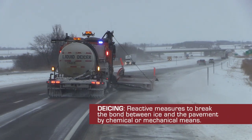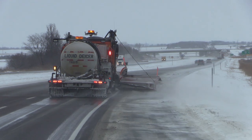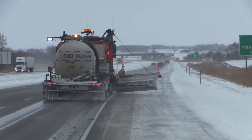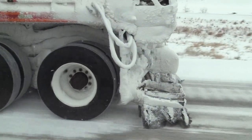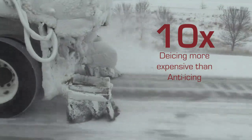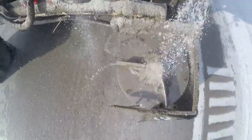De-icing is a reactive measure to break a bond between ice and pavement by chemical or mechanical means, or by a combination of both. With each approaching winter storm or event, consider your anti-icing strategy. Research has shown that de-icing is 10 times more expensive than anti-icing. However, anti-icing may not be the best answer for all situations. Your supervisor will inform you if anti-icing is needed.